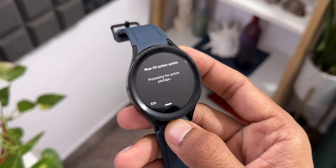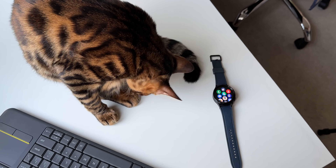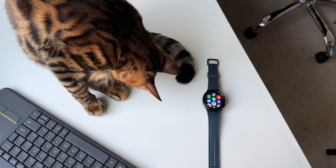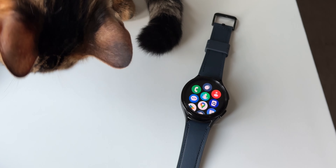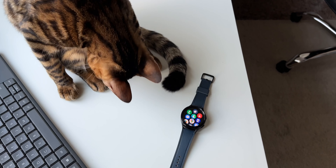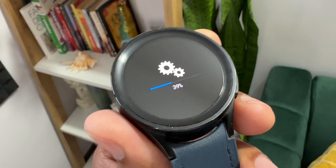This is the Galaxy Watch 5 Pro I have here. If you own a Galaxy Watch 5 regular, you might have already received this update, and if you haven't got it yet, be patient and wait for it. This update is going to be very important because after six months we are getting the security patch. As you can see, it's about 529.66 MB — a security patch level for December 2023.